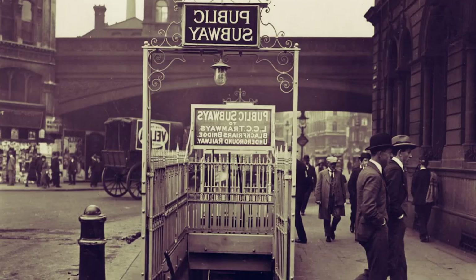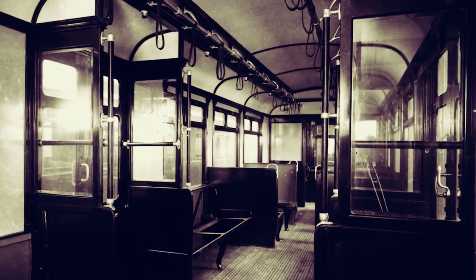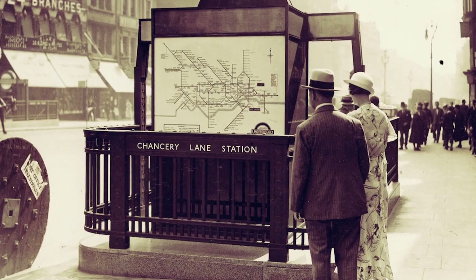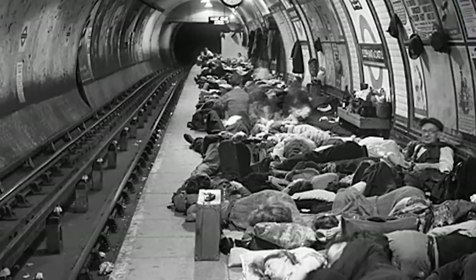The expansion of the underground, spurred on by innovations in engineering and technology, was a testament to London's spirit of progress and adaptability. The underground network as we know it was taking shape, but its evolution was far from over. Up next, we'll take a look at how the Tube helped shape the city and its impact during two world wars.